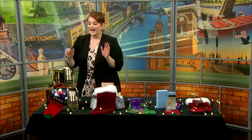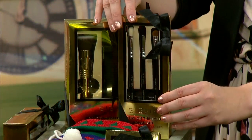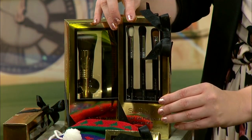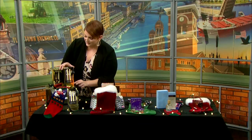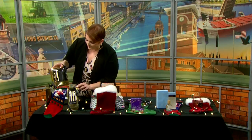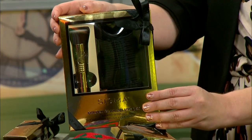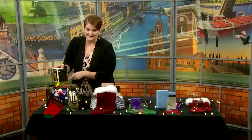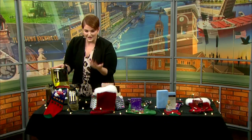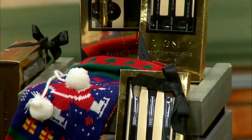First things first, how about a nice eye brush set? Right here we have this one by Sigma Beauty — it's the Easy On The Eyes brush set. Three great brushes, and these are vegan and cruelty free. We also have the Golden Glam Deluxe Set, which comes with a foundation brush and a cleaning mat. Make sure you're cleaning your brushes at least once a week — all that bacteria builds up, so take proper care of your brushes.